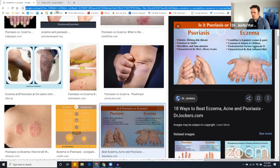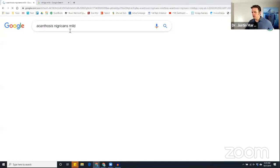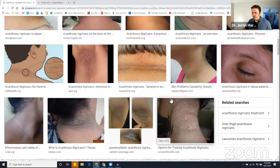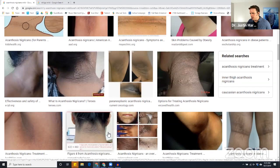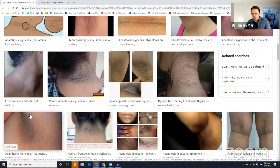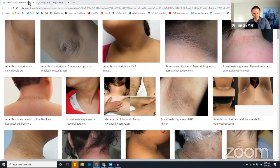Acanthosis nigricans is interesting — it's very common in African American women, likely because there tends to be more insulin resistance issues in that community, though obviously it's everywhere now. You'll see it as a pigmentation issue around the back of the neck or in the armpit area. That's from hyperinsulinemia. Too many carbohydrates drives this. Excess insulin drives up the sebaceous glands, causing more sebum production. That sebum feeds bacteria, which causes cysts, acne, and skin issues.